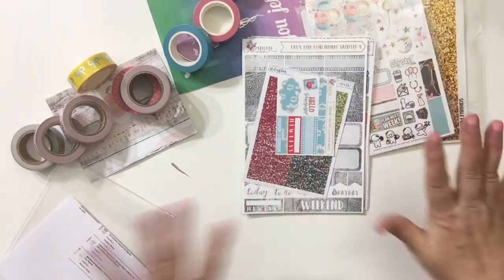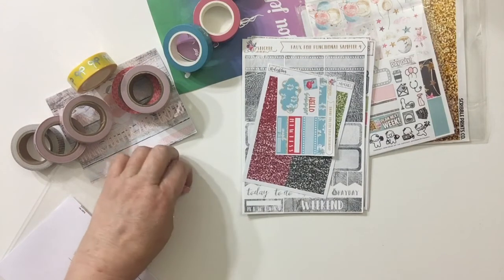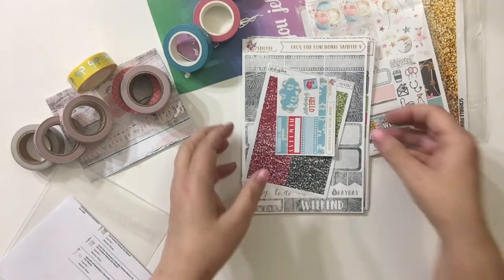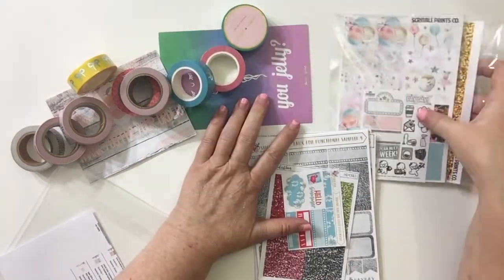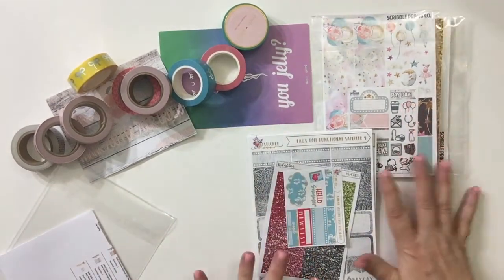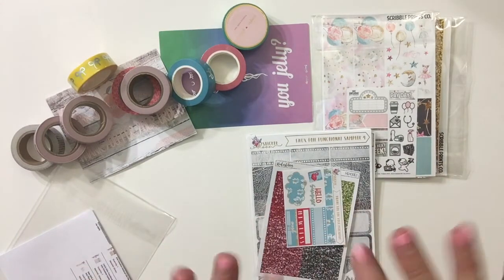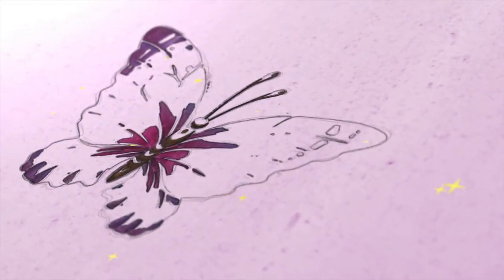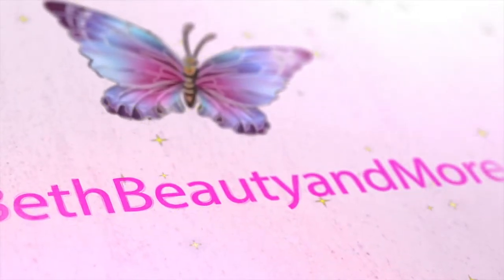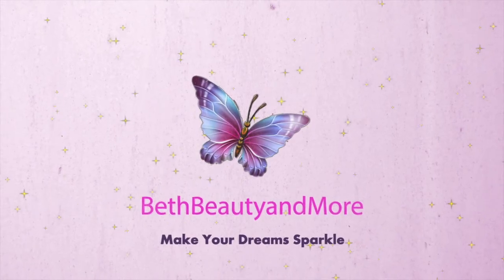So y'all, this is my little haul. Some of it was newer orders and some of it is coming in from the PBC sale. I still have a couple of orders that I have not received yet from the PBC sale — they must have been really busy. Anyway guys, I hope y'all enjoyed this. I love you, I'll talk to you later, bye!